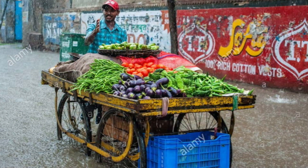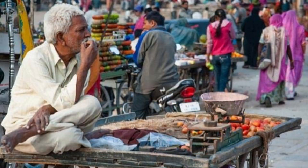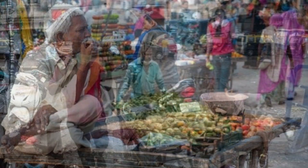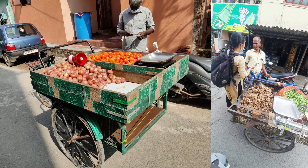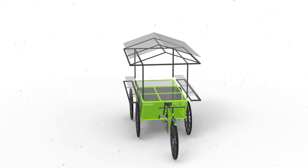Extended display space, protection cover during rainy days, and storage options to prevent spoiling of fruits and vegetables were stated as key requirements. They also insisted on smoother mobility of the cart on any kind of terrain.